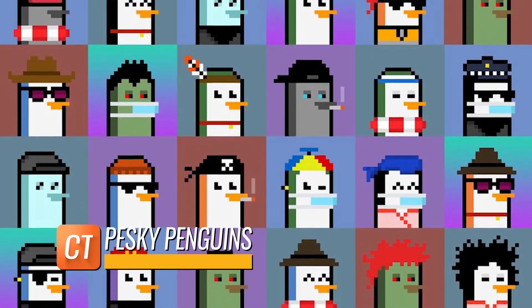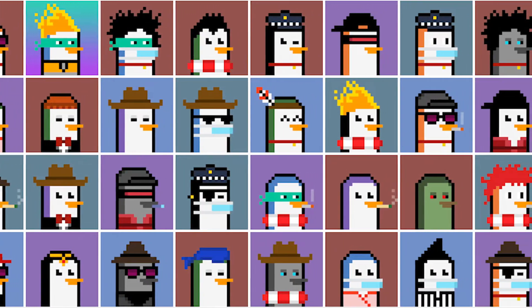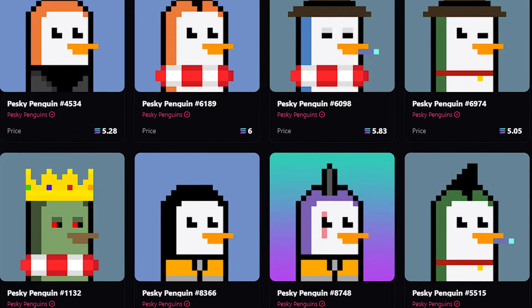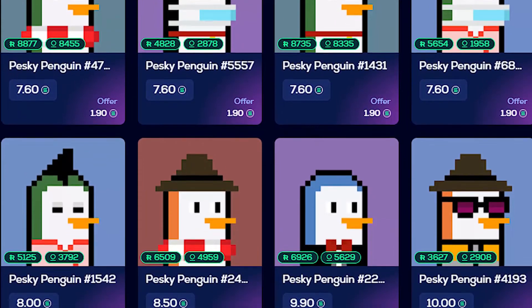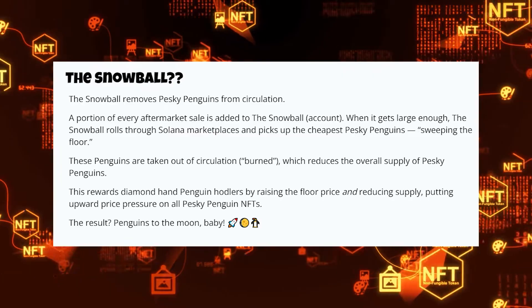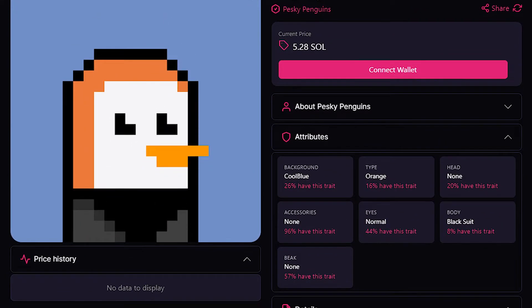Pesky Penguins is a deflationary collection of pixelated art penguin NFTs based on the Solana blockchain. The collection began with 8,888 penguins; however, there are currently only 8,858 available. This is due to the creator's invention of an NFT burning procedure known as the Snowball, which eliminates the cheapest penguins from circulation.